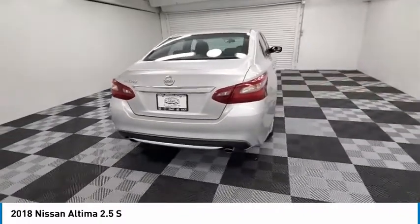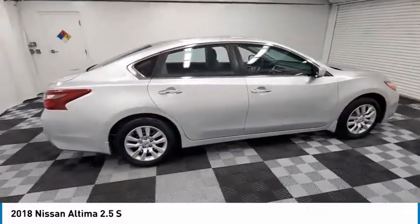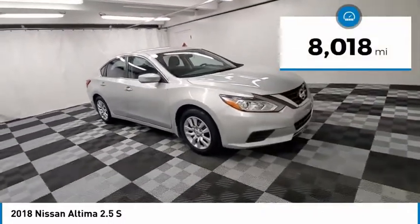Combine that with a powerful engine and standard airbags and over 5,000 quality and performance tests, and you'll see the Nissan Altima is made to drive and built to last. This vehicle has less than 9,000 miles.